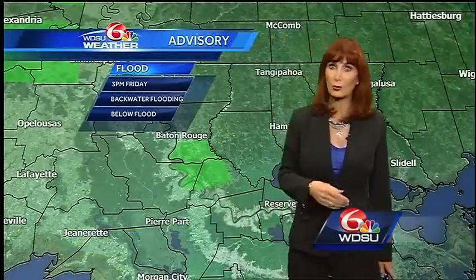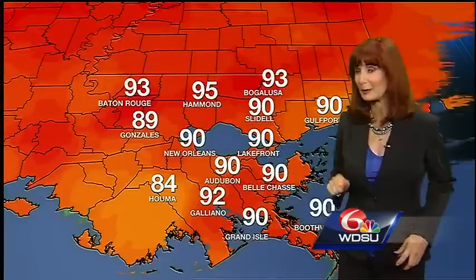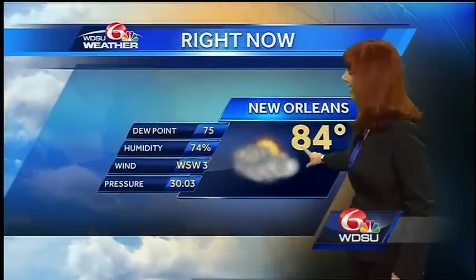Over towards Baton Rouge, that flood advisory has been extended. 90 was the high temperature today in the area, near 92 — mid nineties over towards Hammond. It's 84 degrees now at the airport.